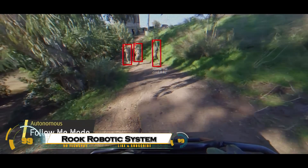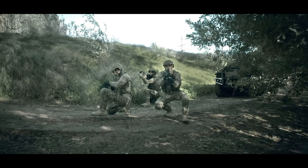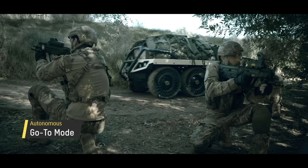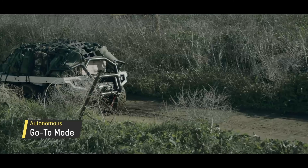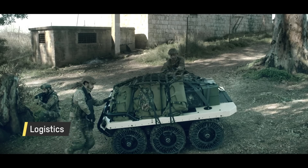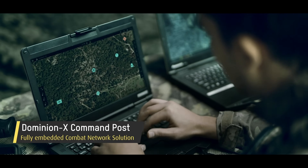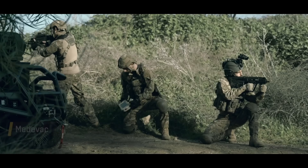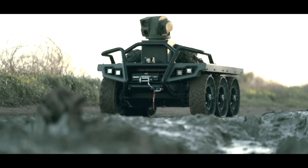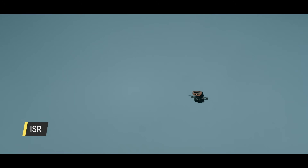The Rook Multimission Autonomous Robotic System is a revolutionary unmanned ground vehicle designed to handle the most dangerous missions while keeping soldiers safe. Fully modular and AI-driven, Rook can switch roles in seconds — from reconnaissance and logistics to medical evacuation or even combat support. It can carry supplies, transport the wounded, or provide armed overwatch, all with minimal human intervention. Its all-terrain mobility and seamless integration with modern defense networks make it fast, flexible, and deadly efficient.